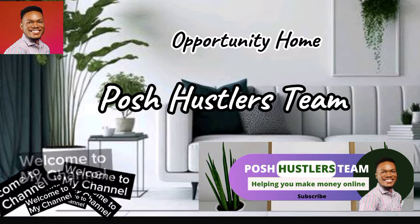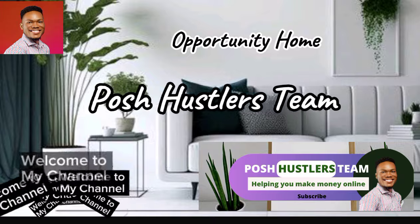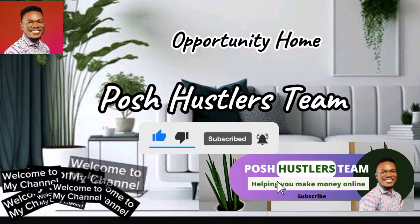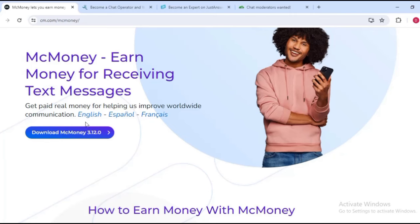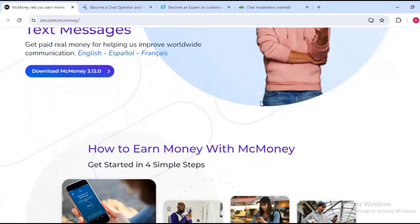Thank you so much to my wonderful supporters for your constant support on this channel. The first one is called MC Money. You can see right here: 'Earn money for receiving text messages.' Basically on this platform you get paid real money for helping them improve worldwide communications. For this app you may have to download it to your phone.